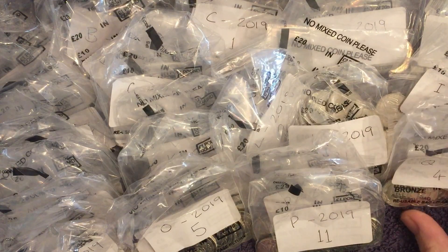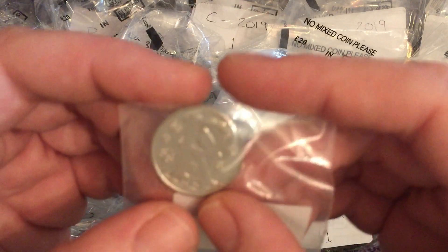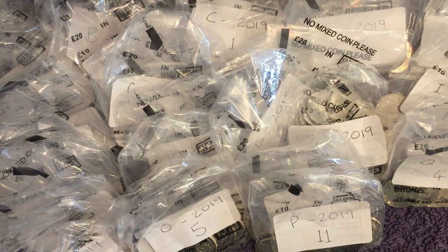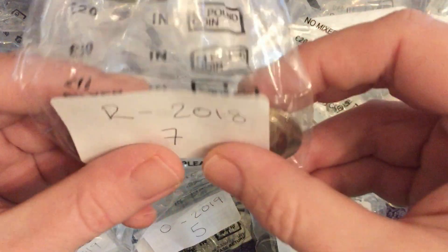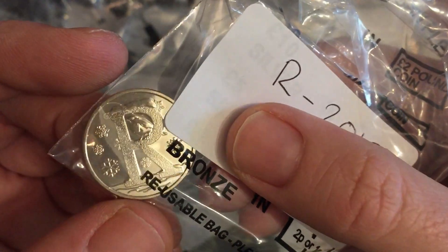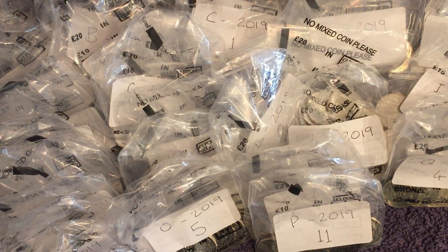I do realise how lucky I am to have all of these — they're so so scarce to find. There's an early strike letter R. We have two from the Lucky Dip as well, as well as seven 2018s and just the one 2019.